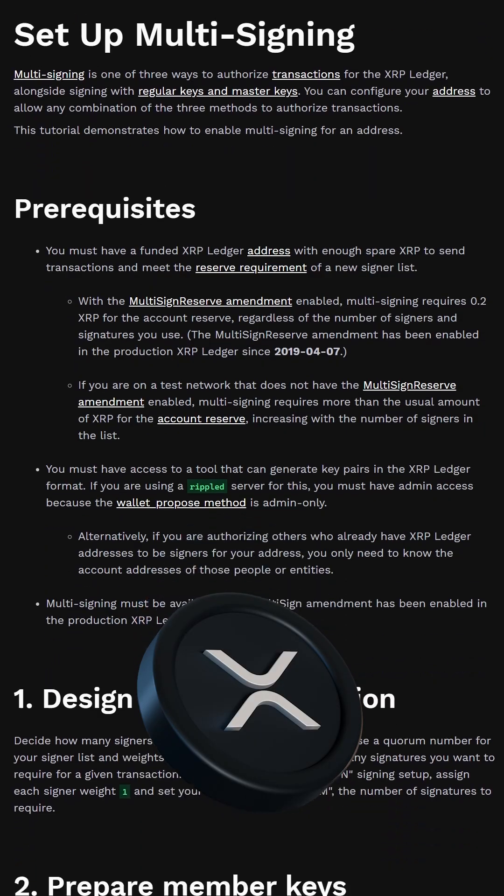Ripple XRP does have multisig wallets, and they're built in. But there's a catch. It's extremely confusing for regular users, centralized validators still control the network, and there are fewer customization options compared to Ethereum or XPR Network. So while it's easier than Ethereum, it's not as flexible for real-world use cases.